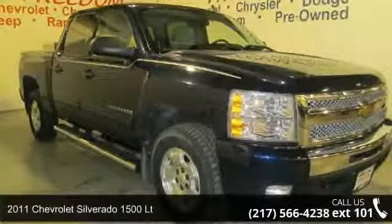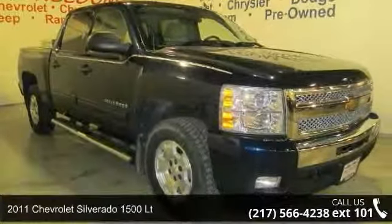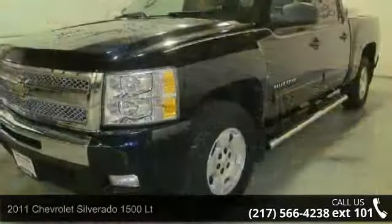Arrive in style with this 2011 Chevrolet Silverado 1500 LT. This may be the set of wheels you've been looking for.